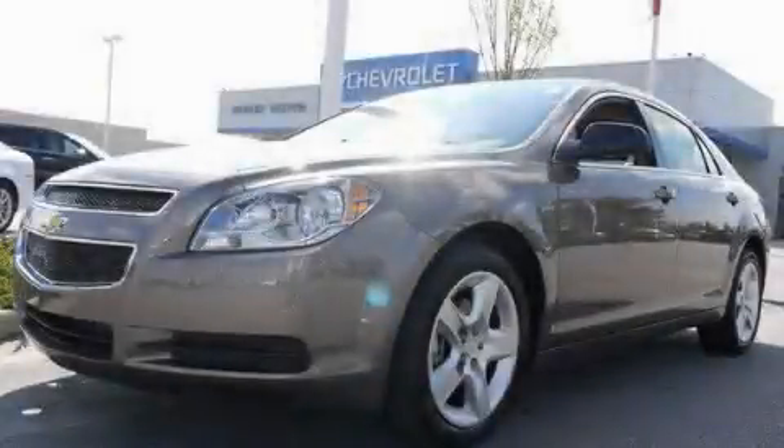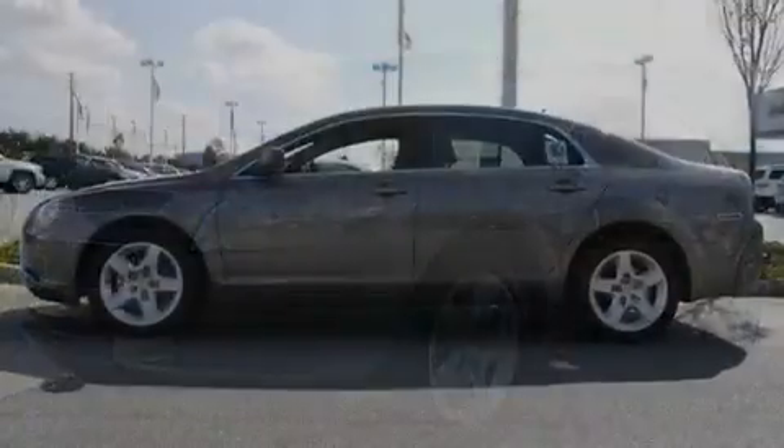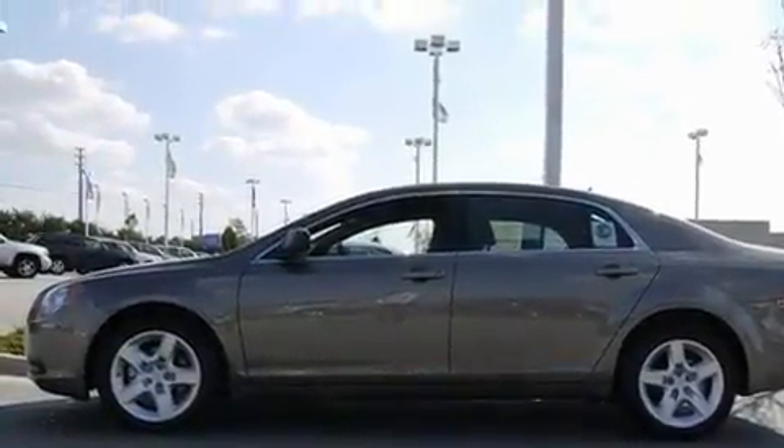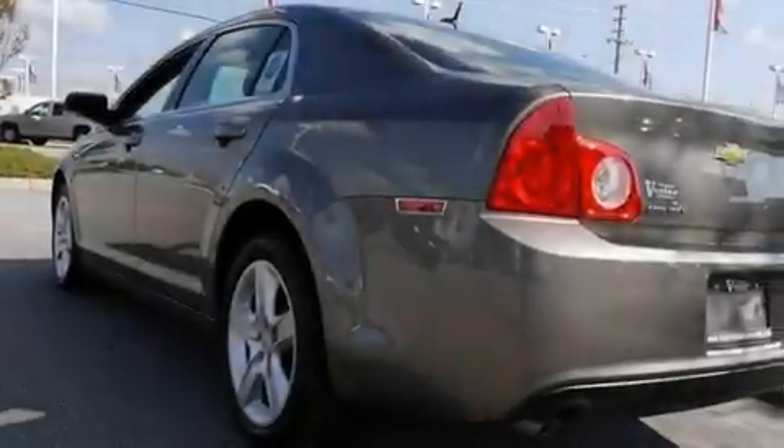This is a brand-new 2011 Chevrolet Malibu. It features a 2.4-liter 4-cylinder engine and a 6-speed automatic transmission.